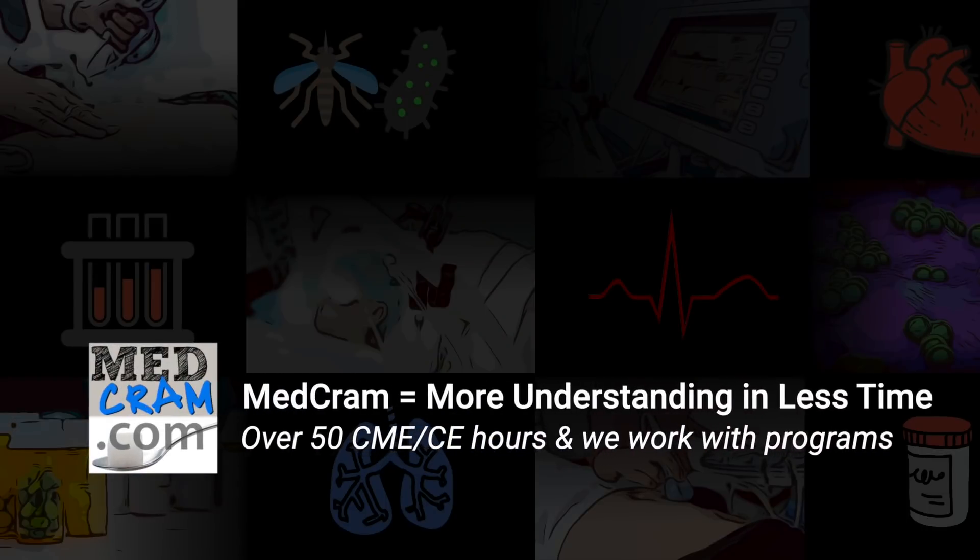Don't forget to check out our other videos at medcram.com and check out my interview with Lewis Howes at the School of Greatness. Thanks for joining us.